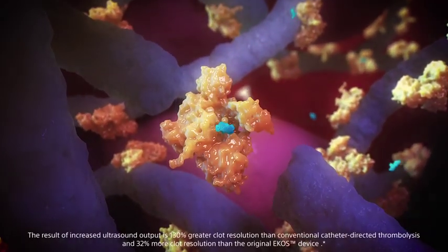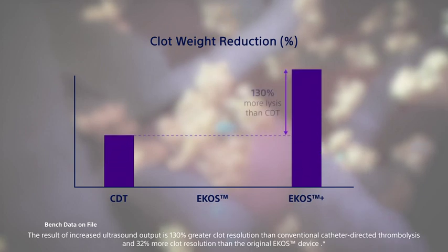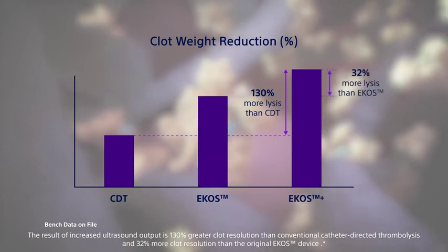The result of increased ultrasound output is 130% greater clot resolution than conventional catheter-directed thrombolysis and 32% more clot resolution than the original ECOS device.